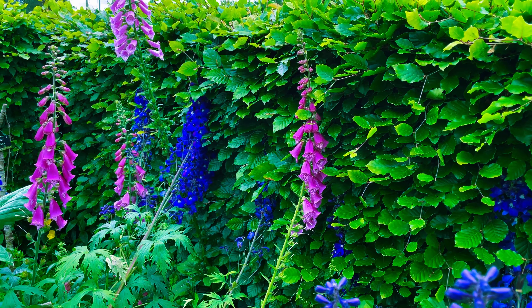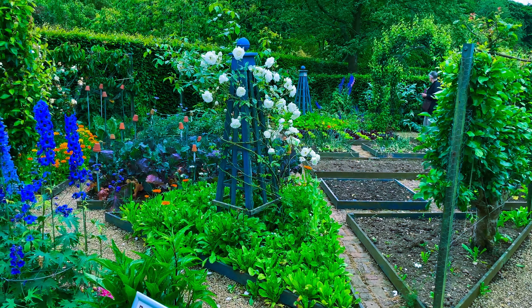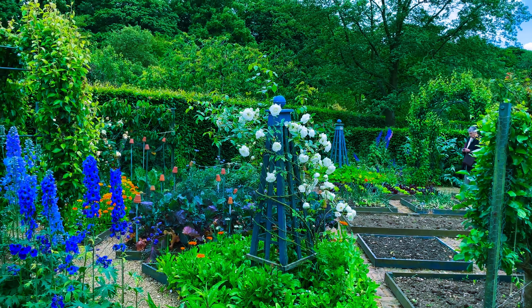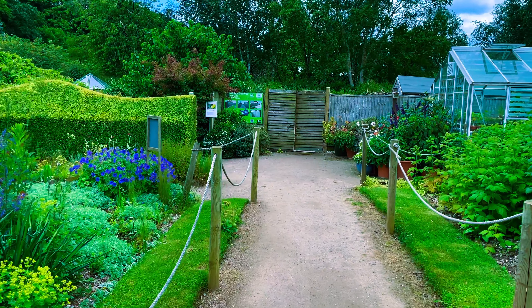There's a plant nursery here as well. Some of the plants that you see as you walk around are actually available to buy. I won't be buying any because they won't survive very long in my garden — as I mentioned, I'm not very green-fingered — but if you are, you can pick some up here.